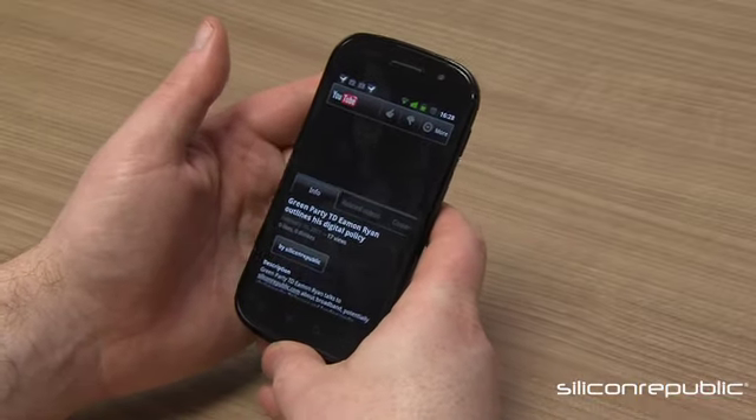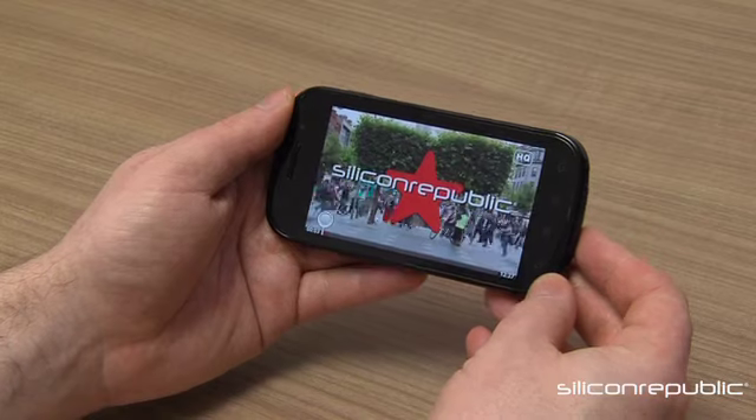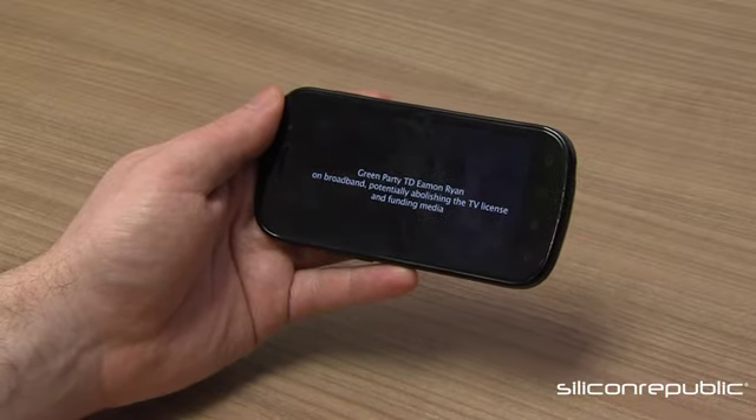So here we are playing a video from YouTube - Silicon Republic. This is an interview we just did earlier this week with Eamon Ryan, former Minister for Communications from the Green Party.